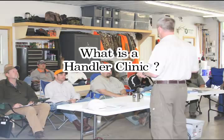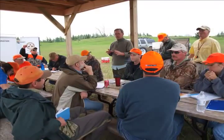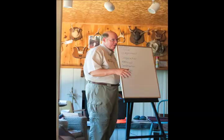What is a handler clinic? The handler clinic is an educational tool developed by NAVDA to help dog owners and handlers understand NAVDA's testing system. The clinics are conducted by designated trained leaders, all of whom are NAVDA senior judges.